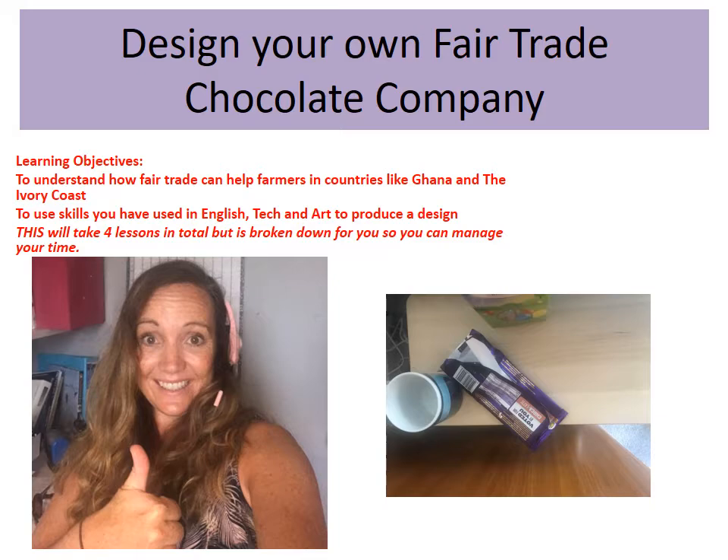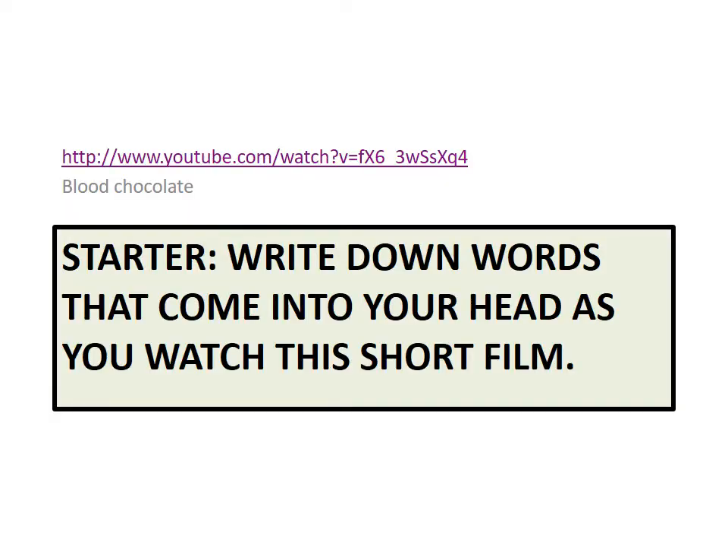First of all, there is a link to a short clip — it's only about a minute — called Blood Chocolate. You're going to watch this, or hopefully you have already watched it, and just write down a few words that come into your head as you watch the film.